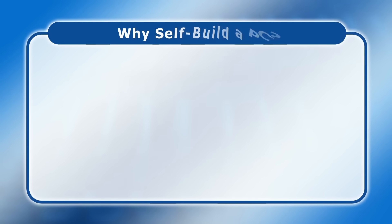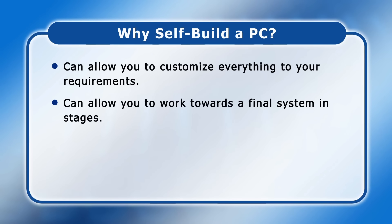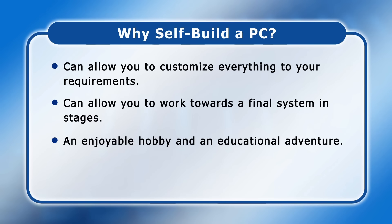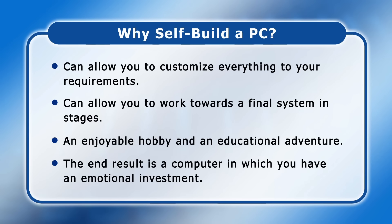This said, building your own PC can allow you to customise everything to your requirements, and it can also allow you to work towards a final system in stages as you can plan for future upgrades and expansion. Thirdly, building your own PC is an enjoyable hobby, as well as an educational adventure that will transform your understanding of computer hardware. And lastly, when you build your own PC, the end result is a computer in which you have an emotional investment, and for some people this is what's most important.